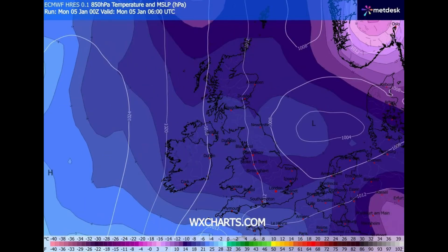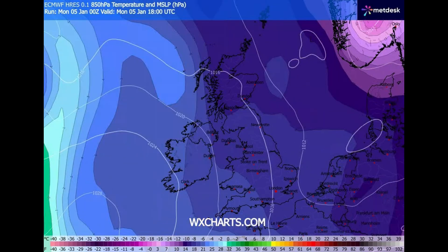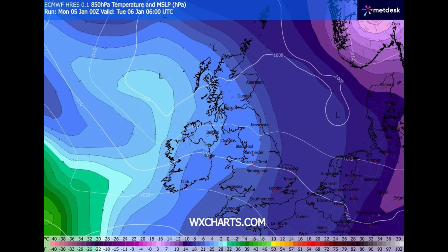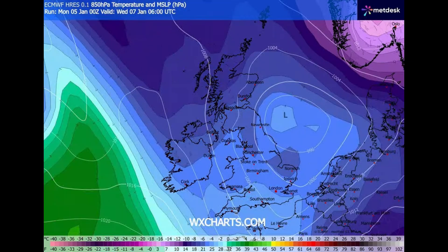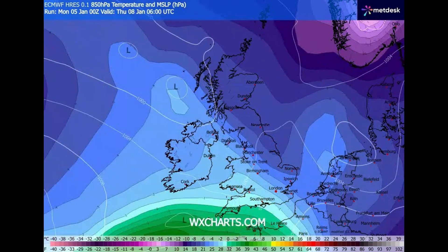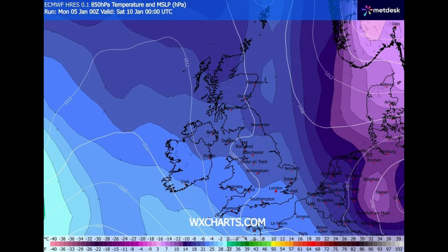Looking at the 850 charts air temperatures, we've got these dark purple colours indicating some very cold temperatures. By Tuesday we're getting some slightly milder air coming in, but still chilly and cold in Scotland and North England. On Thursday, temperatures are going to be well below freezing in Scotland and North East England, and around freezing from the south into the Midlands.